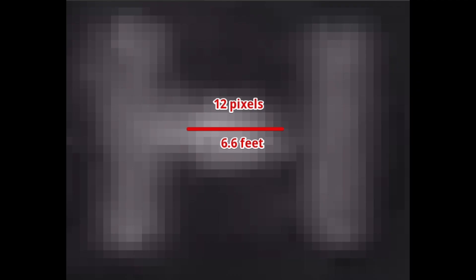We can also make a rough estimate of the size of the object based on the field of view, the range, and the fraction of the field of view covered by the object. This gives us a size of about six or seven feet — about the size of, say, a weather balloon.